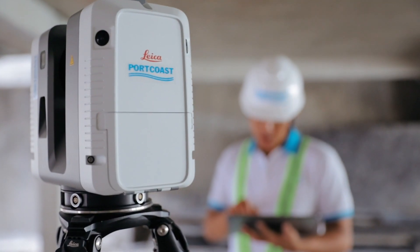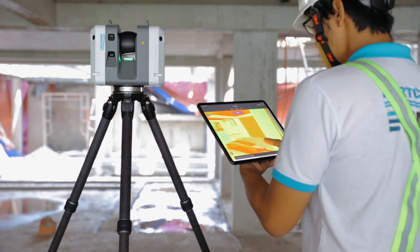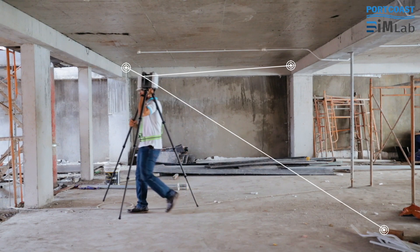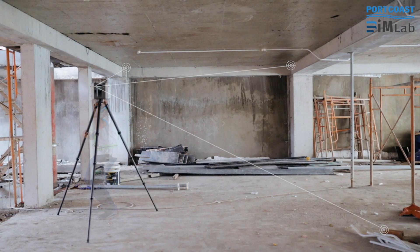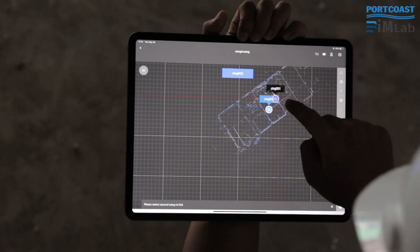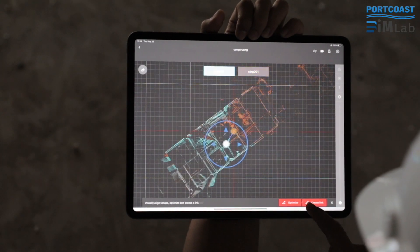This clever scanner knows exactly where it is, tracking its position with video cameras from one scan to the next, creating a coherent 3D picture of the site even as I move between rooms and up and down stairs. In seconds, the Field 360 app links the scans, piecing them together into one clear point cloud that helps me do my job faster, easier and with greater accuracy.